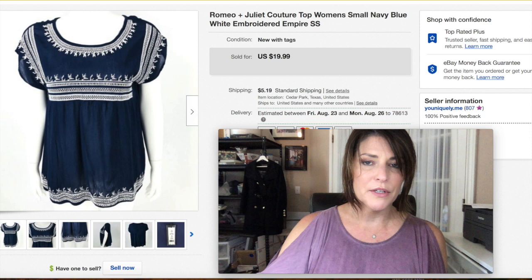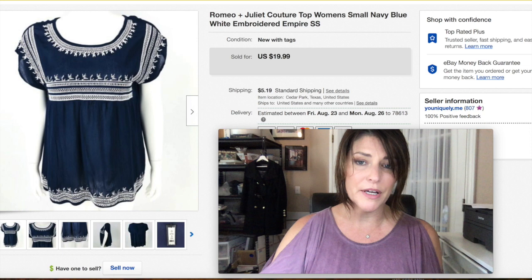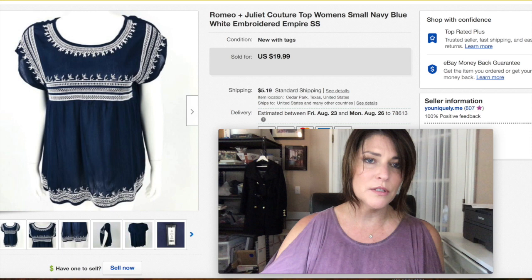This is a basic Romeo and Juliet Couture top that I got super cheap at Nordstrom Rack, and it took forever to sell. I don't normally pick up that brand but it was so cheap I did. I only got $20 plus shipping, so I would not pick it up again — lesson learned.